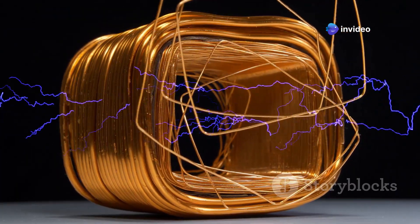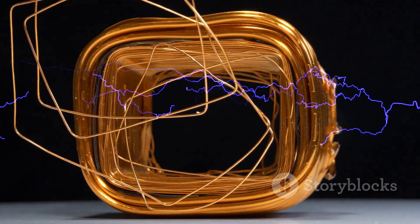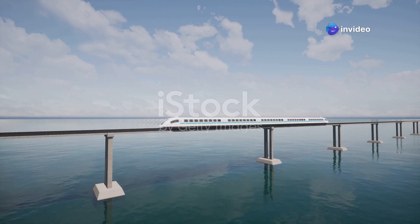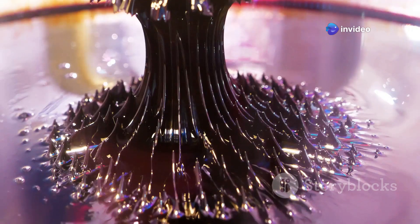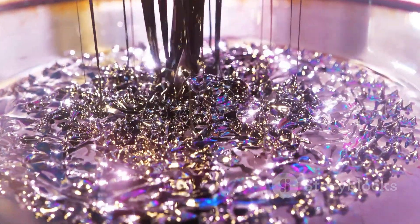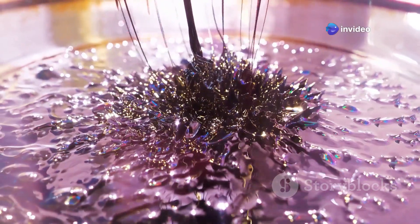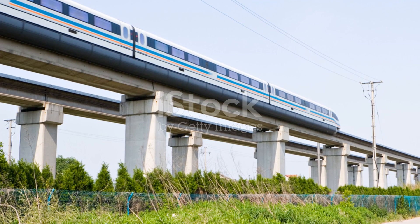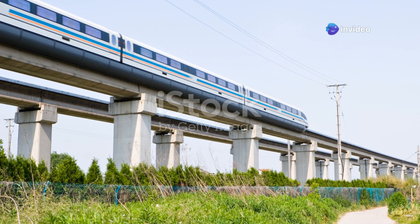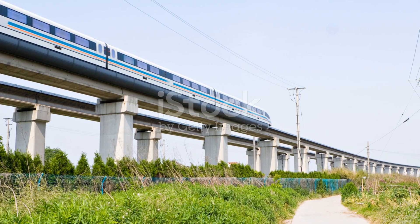The interaction between these components is what drives the train forward. When electricity flows through the track coils, it creates a magnetic field, which is crucial for the propulsion process. This field interacts with the magnets on the train, propelling it forward. The seamless interaction ensures smooth and efficient movement. The direction of the train's movement is controlled by changing the direction of the magnetic field, which is achieved by alternating the flow of electricity in the track coils, allowing for smooth acceleration and deceleration. This elegant system eliminates the need for wheels, axles and traditional engines, resulting in a remarkably smooth and silent ride. The absence of mechanical friction not only enhances the ride quality but also significantly reduces maintenance costs.